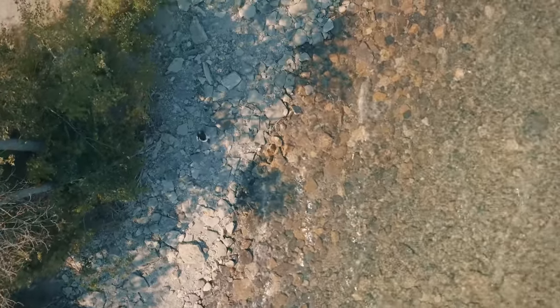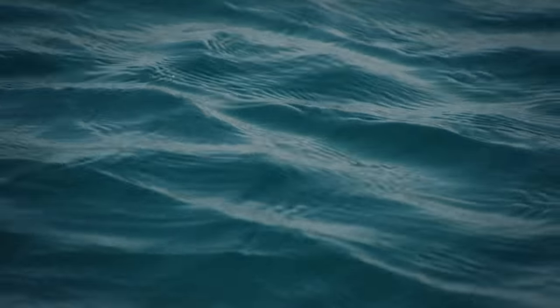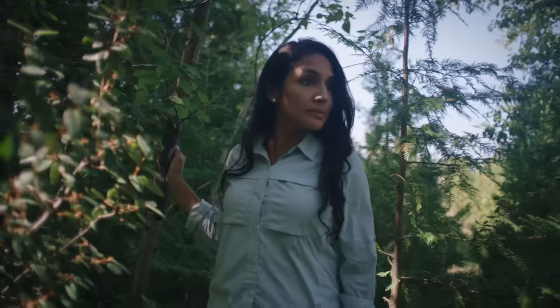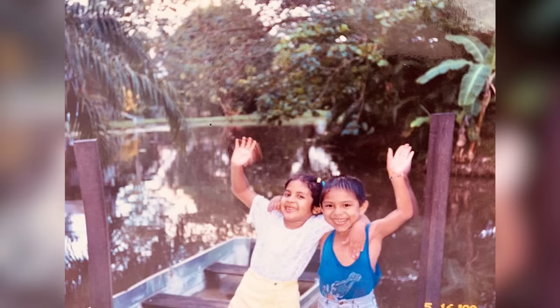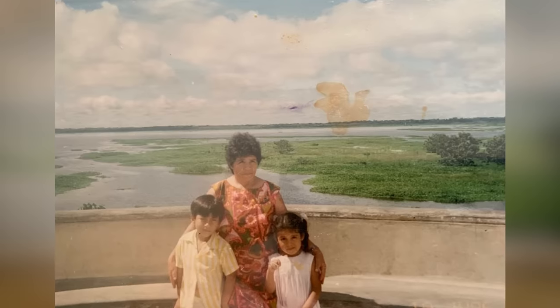My relationship with water goes back to when I was really young. I actually used to be very scared to go into deep water because I semi-drowned when I was a kid. I grew up in Peru in between the city, the jungle, and the Andes. To go visit family in remote areas in the jungle, we had to be in water — that was the only method of transportation — so it was an inherent need to want to overcome that.